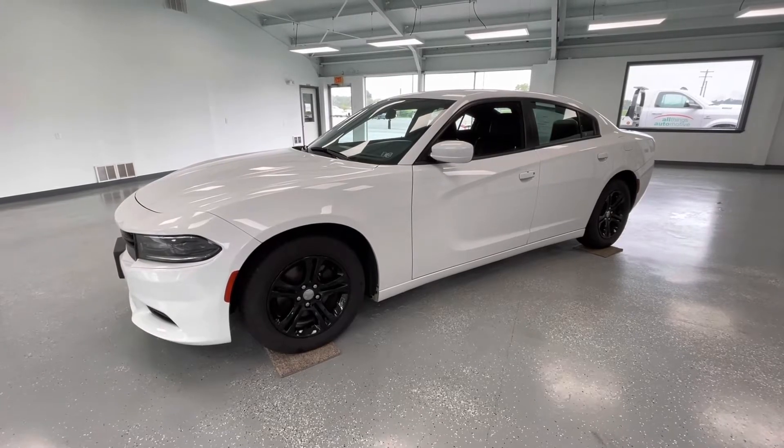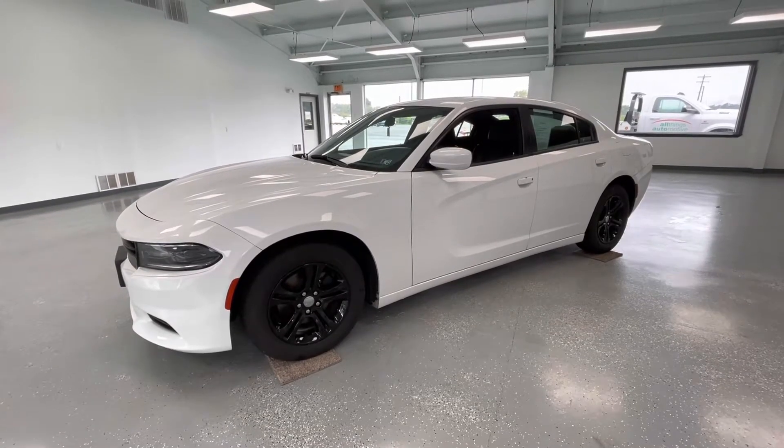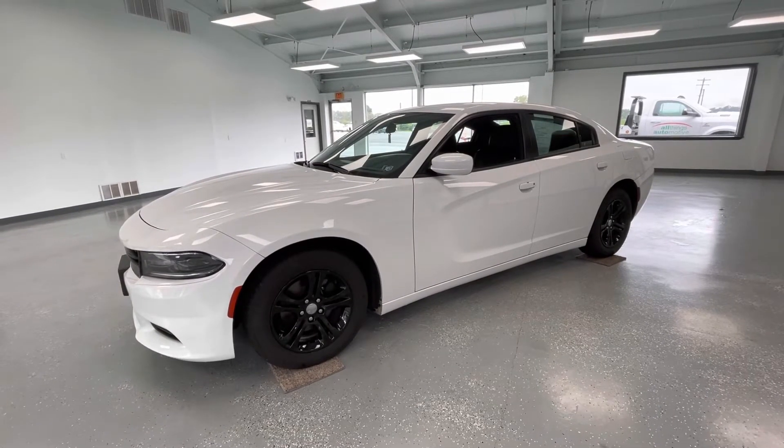Hey y'all, it's Morgan from All Things Automotive. Today we're going to be looking at a 2019 Dodge Charger SXT in a white exterior. This vehicle does have a clean Carfax with one previous owner. We're going to walk around and show you some features, advantages, and benefits of owning this gorgeous vehicle.